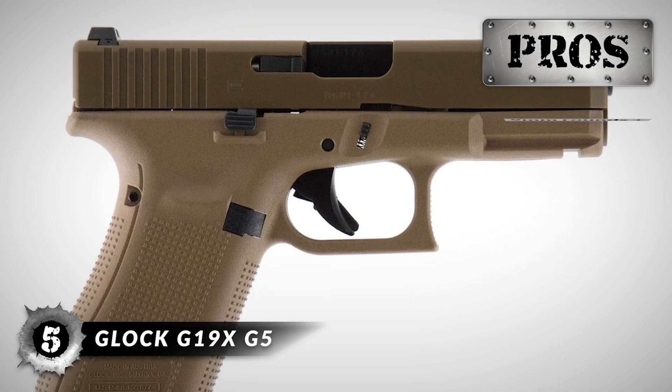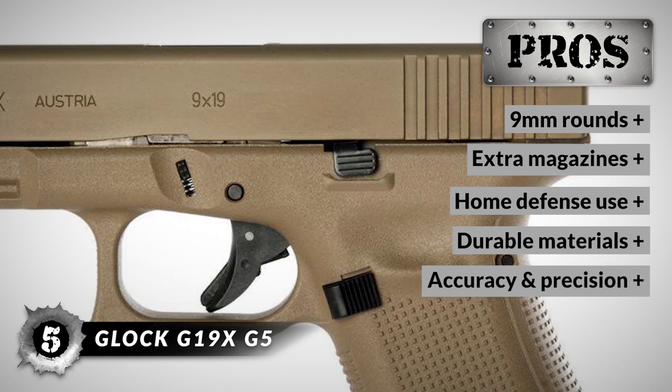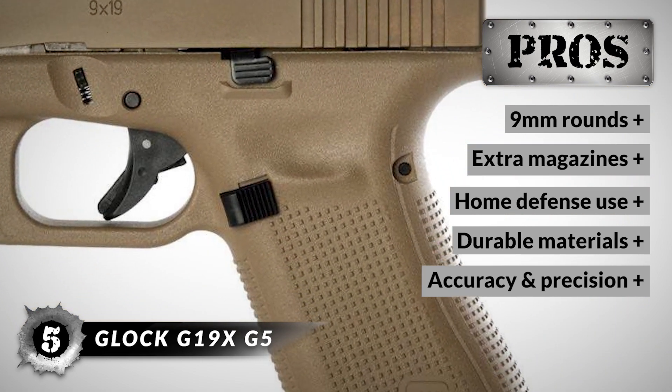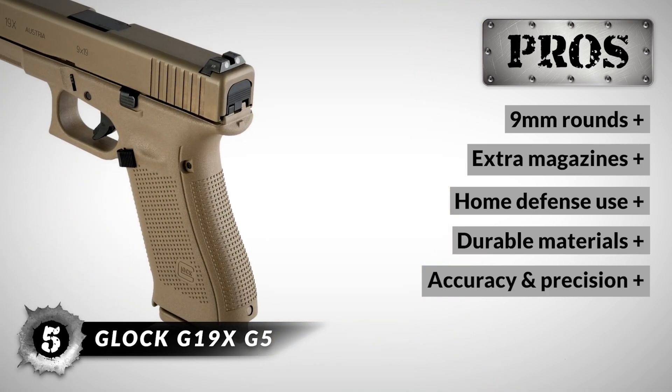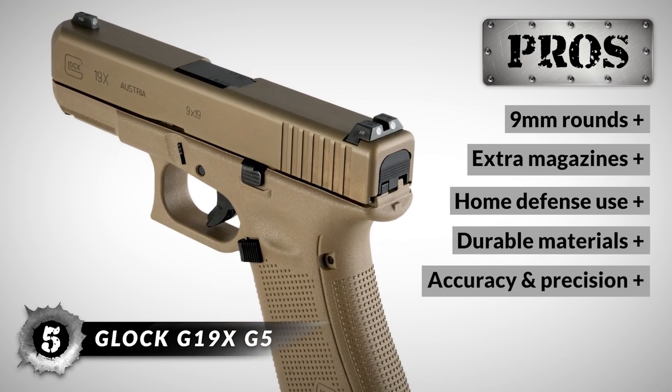Here's what we love about it: it fires 9mm rounds, it includes extra magazines, it is an excellent go-to for home defense, it's constructed from highly durable materials designed to hold up over time, and it is accurate and precise with every shot for recreational shooting or emergencies.